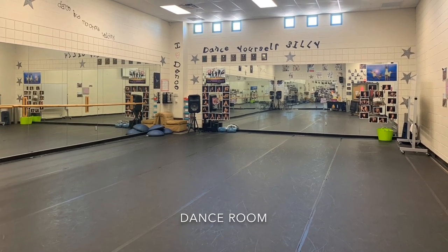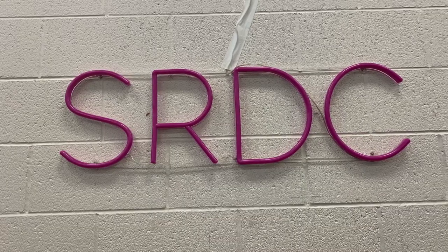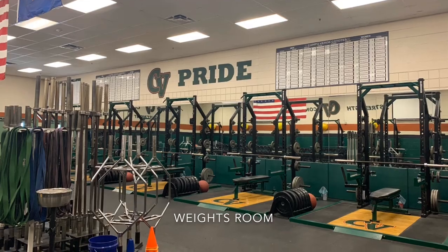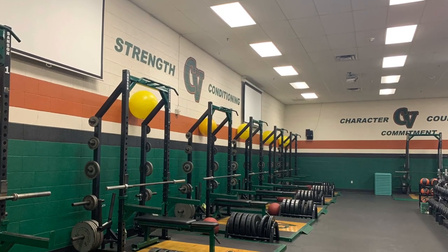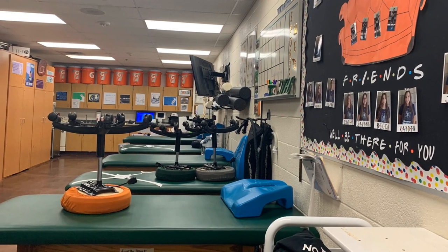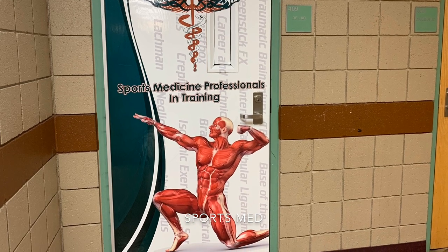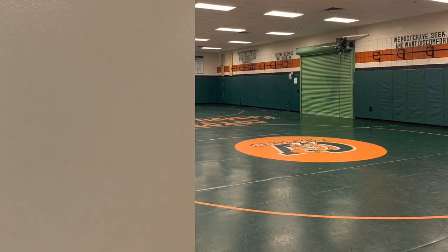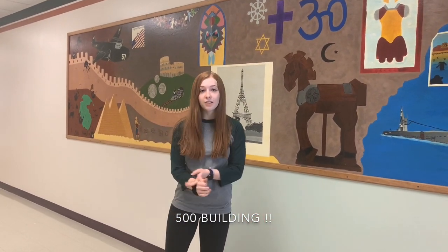This would be building four, home of weight training, yoga, dance, PE, locker rooms, and all the sports training rooms attached to it, as well as the cafeteria. Last but surely not least, we've got building five with your English classes, history classes, culinary arts, and the library. Let's go check it out.